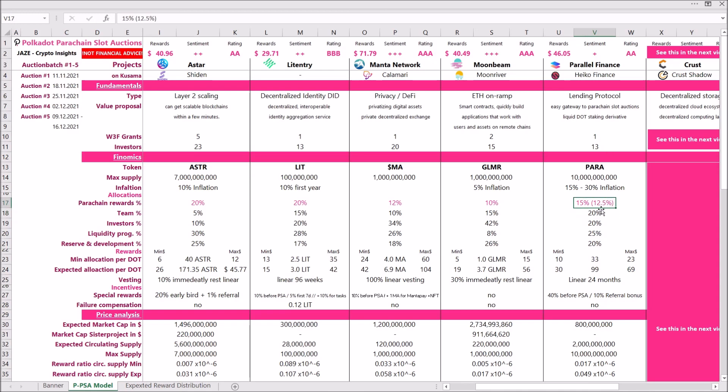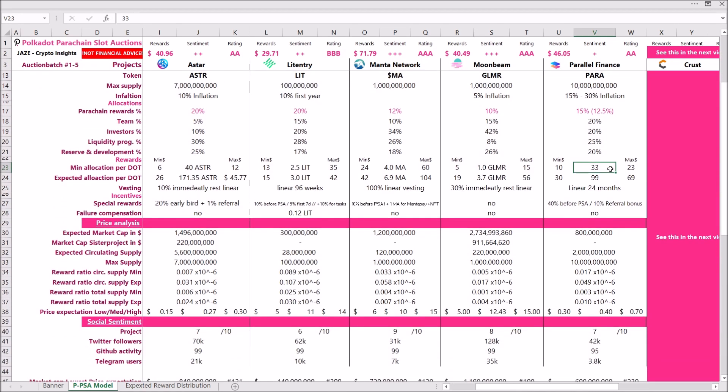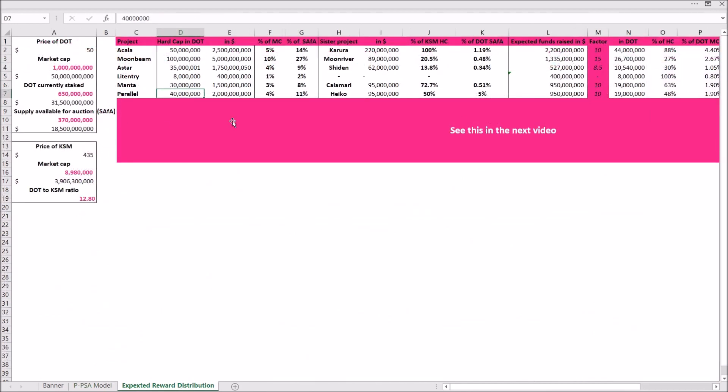The parachain rewards are quite low at only 12.5%. At the minimum level you can expect around 33 PARA tokens and at the maximum around 99 PARA tokens per DOT contributed. Their hard cap is 40 million DOT — to reach that they need to raise about 2 billion USD, which is 4% of DOT's market cap and 11% of the auction-available supply. I think that's quite high, so I don't expect them to reach their hard cap, which is actually good for contributors since rewards per DOT will be higher.